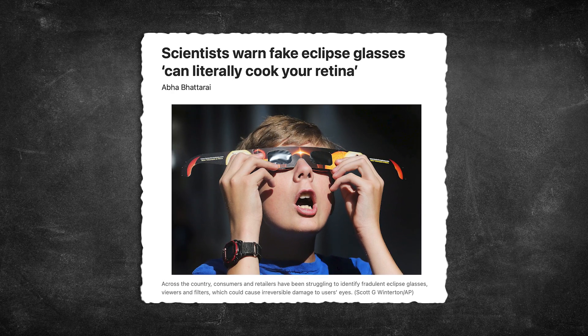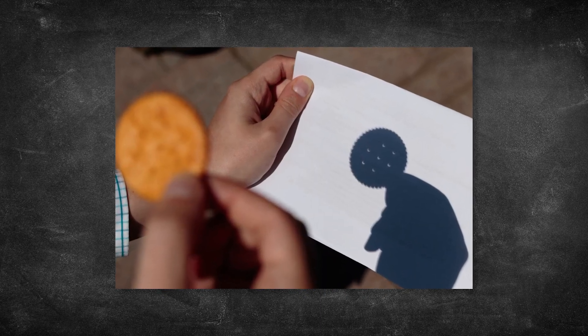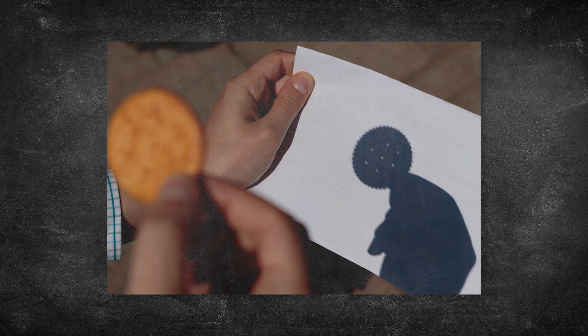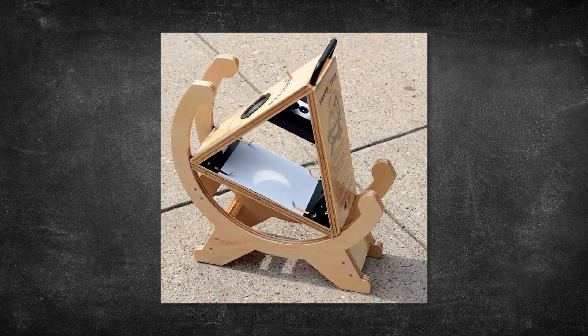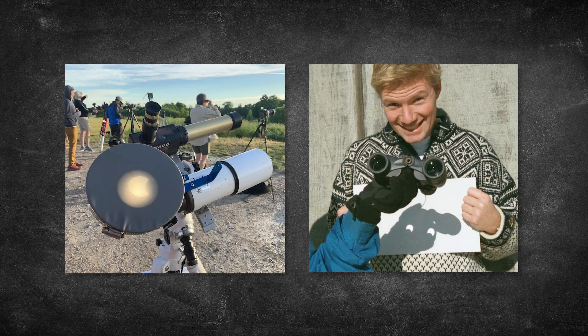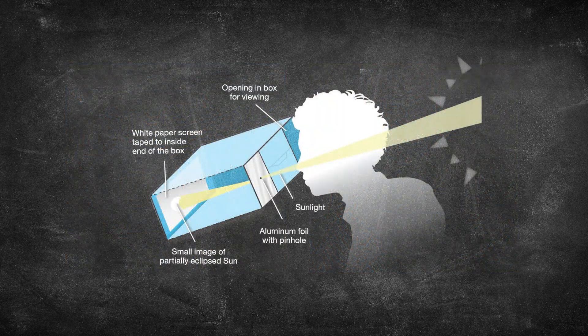If you don't have access to eclipse glasses or viewers, you can still safely observe the eclipses. All you need to view a solar eclipse indirectly is something to act as a pinhole projector. The leaves of trees can serve this purpose, so can your fingers, or a hole punched in a card, or even a colander. You can also use a special indirect solar viewer called a sunspotter, use a telescope or binoculars to project an image of the sun, or make a pinhole viewer out of a cardboard box.